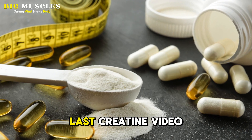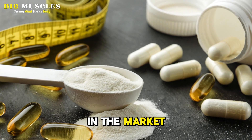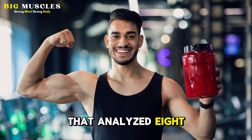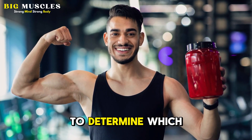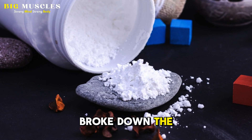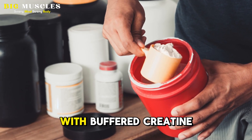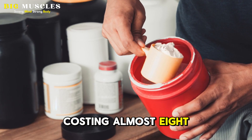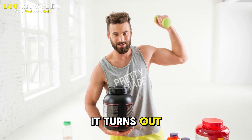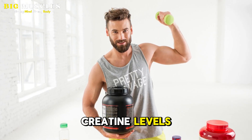Ever since my last creatine video I posted a couple of years back, there have been some new contenders in the market. Luckily, a 2021 systematic review was recently published that analyzed eight different forms of creatine to determine which was most effective. As you can see in the following table, the researchers also broke down the cost per serving for the different forms of creatine, with creatine monohydrate being the cheapest, with buffered creatine costing almost eight times as much. Of the eight, which came out on top? Well, it turns out they all work just as effectively at boosting muscle creatine levels, which makes sense.